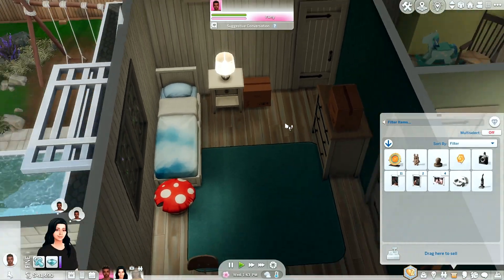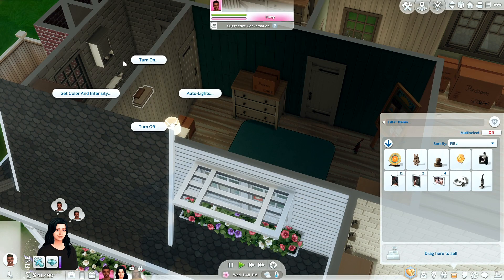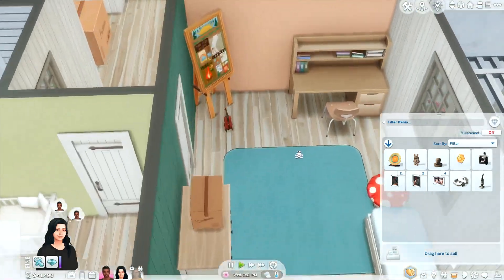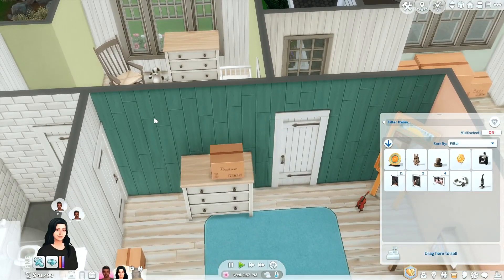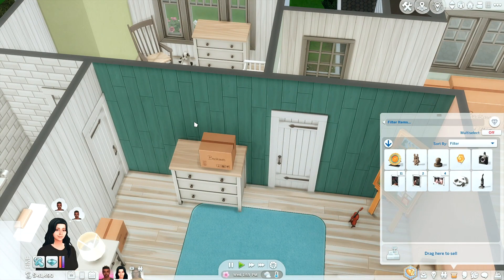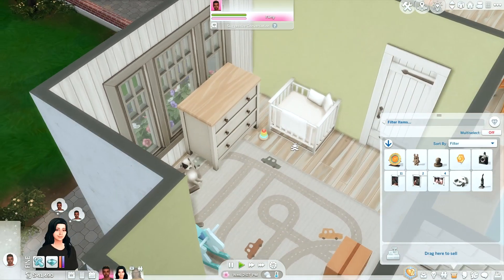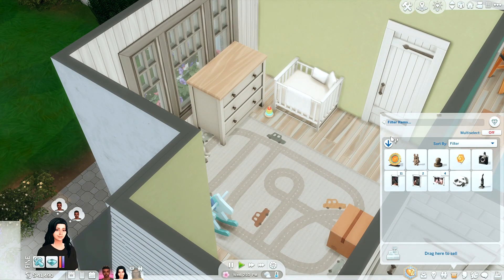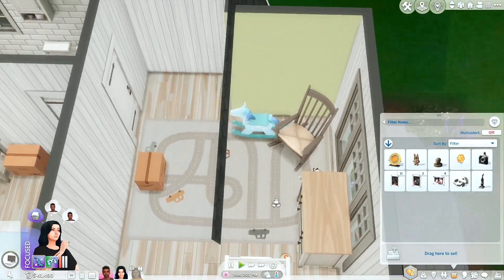Upstairs, I still wanted it to look like we're still unpacking. This is their daughter's room — I'm going to do a bunch of remodeling and switch out the colors. I put out her little violin and she's been practicing. She also recently joined scouts because she's been struggling a lot to make friends. I sent her to school and had her do the option to make friends, and she only ended up making one friend through the whole course of the day. She's kind of quiet, so I did expect that. Leo's thinking about getting her a puppy for companionship.